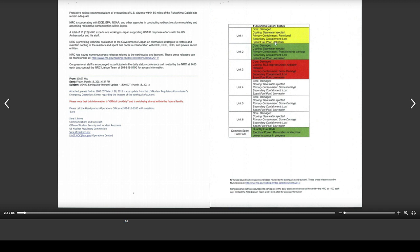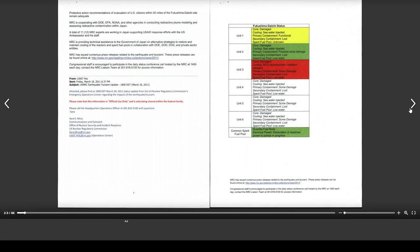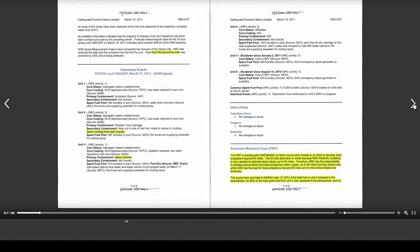Containment: primary functional, containment damaged, containment damaged, damaged, damaged. Secondary containment: lost, lost, lost, lost. No secondary containment on any of these now. Fuel pools: low water, low water, low water, low water, low water, unknown. So the quick report they could come up with is it's a disaster and everything's screwed — everything's damaged, everything's screwed. And then the best page is this one.